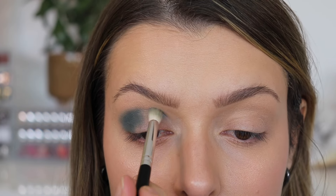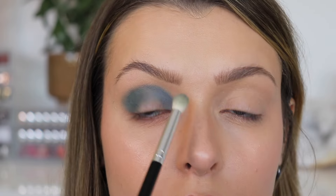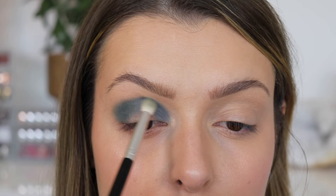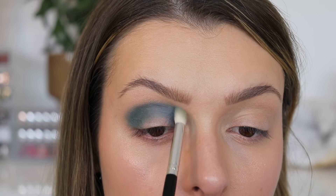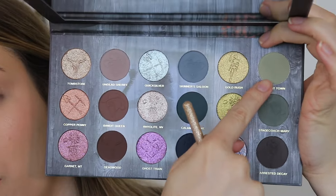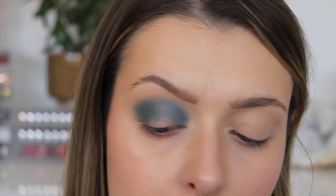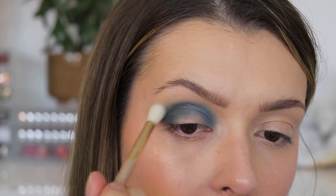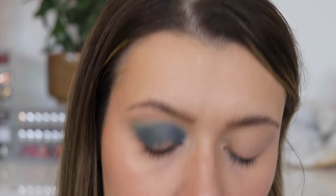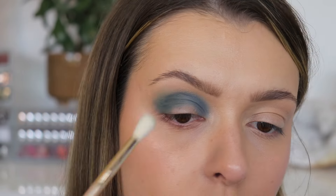Then I want to take the shade Skinner's Saloon and put this in the inner half of my crease, just blending it out into itself. Then I'm going to take a little fluffy brush and go into the shade Ghost Town and just blend along the edges, smoking out that green on the outer corner.